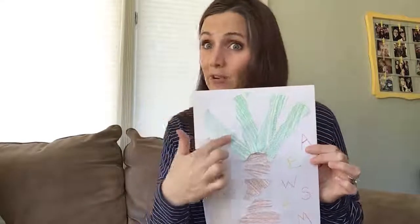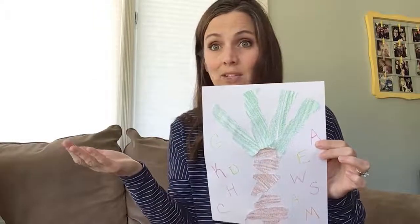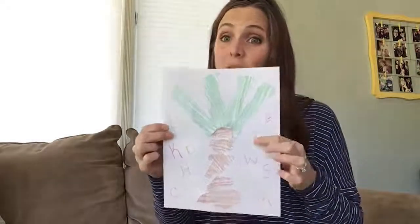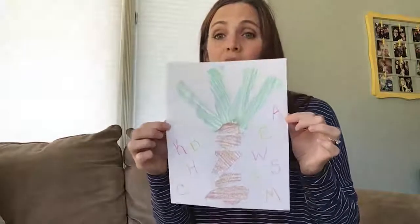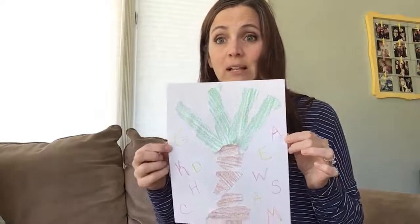And if you have green construction paper, you could make the top of your tree. But I didn't have it, so I just colored a paper green. Then you can write any letters you want falling out of the tree or climbing up the tree. You can do anything you want. I chose to put the first letter of everybody in our class's name.